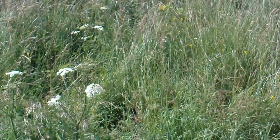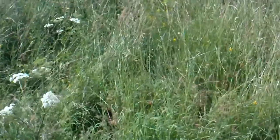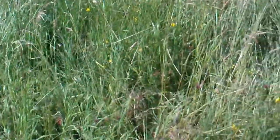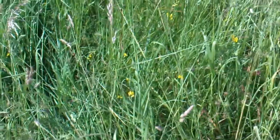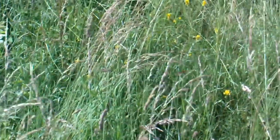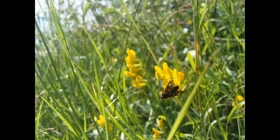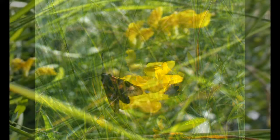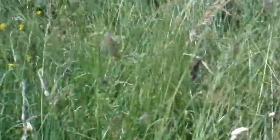Oh, there's a burnet moth there as well. I might be able to photograph that — might be easier. Oh, there's another burnet. It's always difficult with the viewfinder in daylight when it's bright. I've rigged up some boxes to keep the light out.